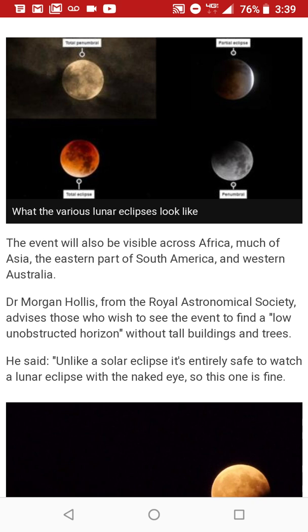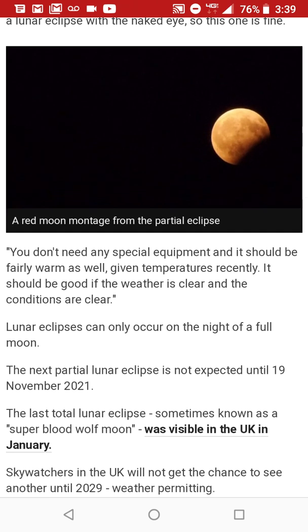Dr. Morgan Hollis from the Royal Astronomical Society advises those who wish to see the event to find a low, unobstructed horizon without tall buildings and trees. He said, unlike a solar eclipse, it's entirely safe to watch a lunar eclipse with the naked eye. You don't need any special equipment. Lunar eclipses can only occur on the night of a full moon. The next partial lunar eclipse is not expected until November 19th, 2021.